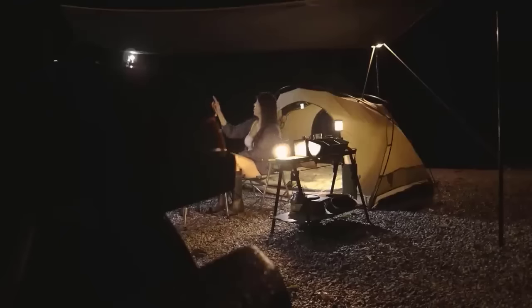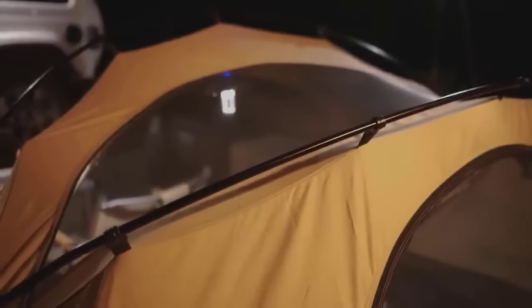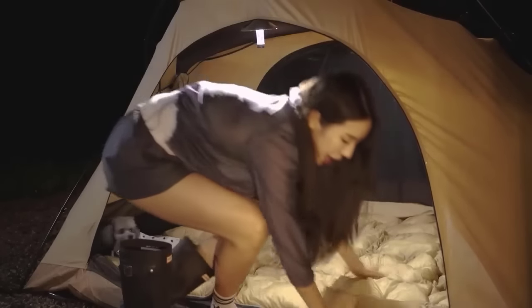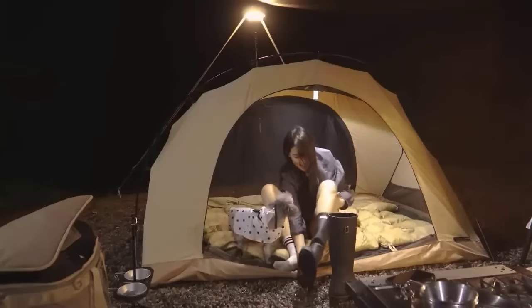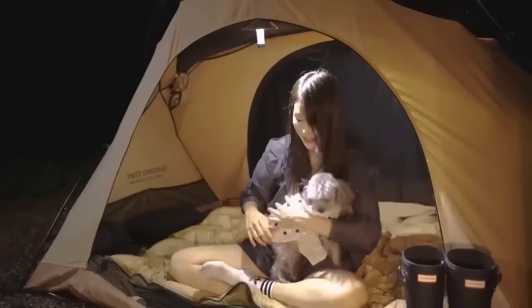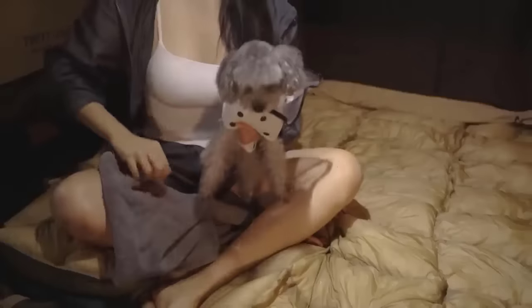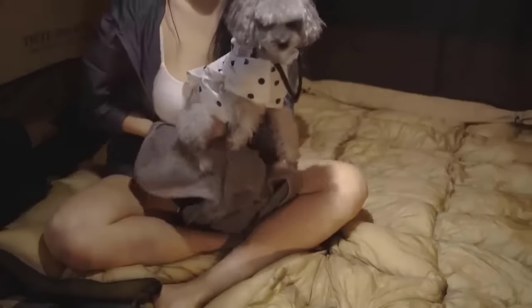Look, there are fireflies! They're lighting up the forest making it so beautiful. I'll play with my dog inside the tent for a bit. My foot got stuck in my boot — it was a bit of a struggle to get it out. I'll dry my dog's paws since she ran around all day and got them wet.